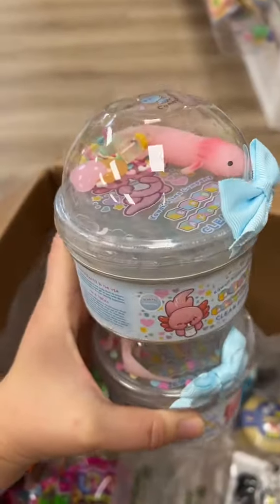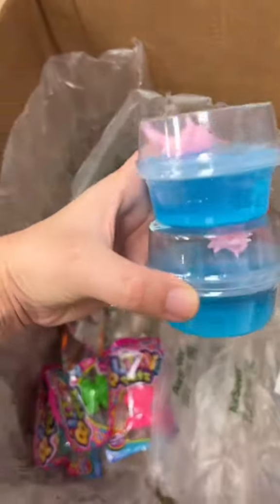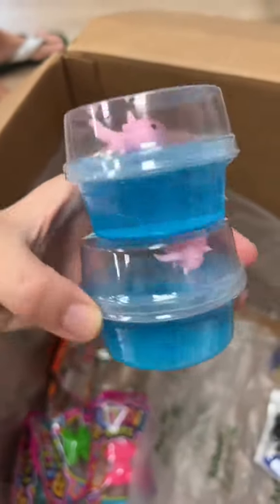I also saw they got lots of different axolotl items. Let me show you this tiny version — I love that it's really affordable for everyone.